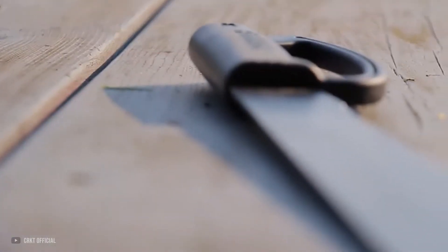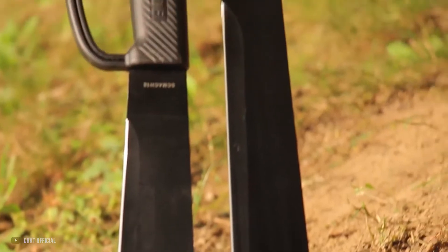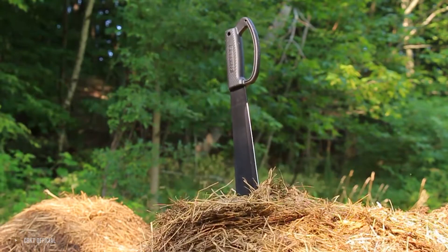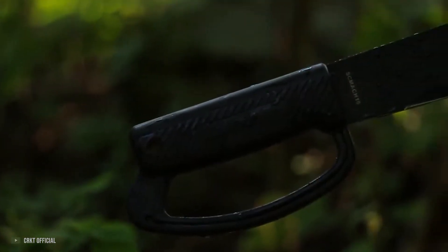Catastrophe preppers, survivalists, and outdoor adventurers prize the machete as the ultimate survival tool to have in your survival backpack. A machete is like a combination of a survival knife and an axe, with a blade edge as a cutter and a weighted upper blade providing force to chop. It allows you to slash, chop, split, hammer, and more.